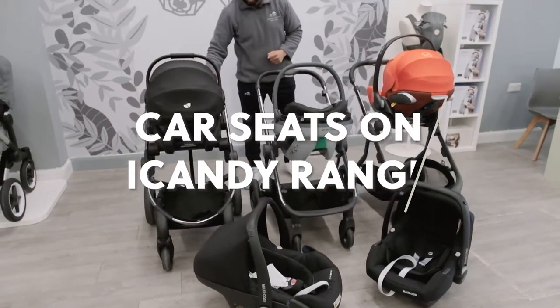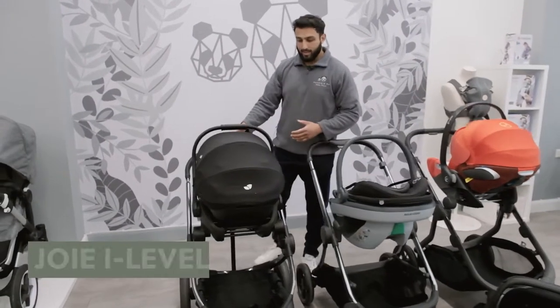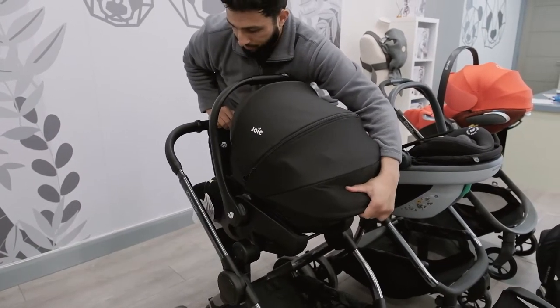We have the Eye Candy Peach. You can see it has the Joy Eye Level, which is really impressive because it does lay flat.